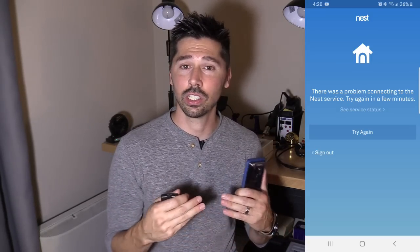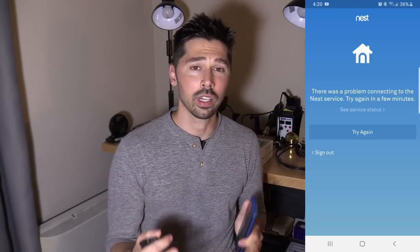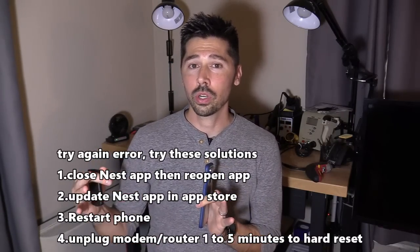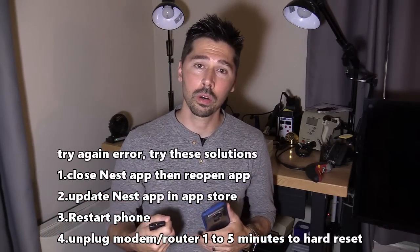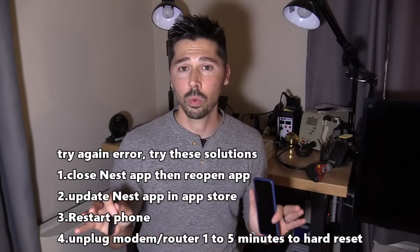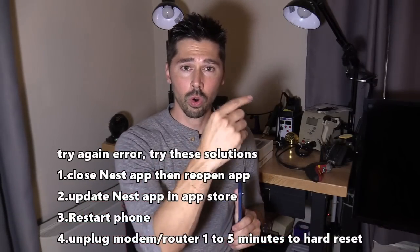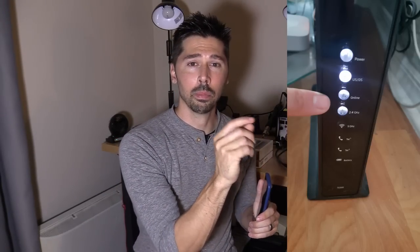If you open up the Nest app and it says 'try again,' that lets you know that there's a problem with the network. Either your modem or your router needs to be reset. The first thing I would do is unplug the modem, wait about 5 minutes, and then plug it back into the wall and wait for all the lights to turn on and stay solid. Usually they'll blink and then stay solid when the modem is ready.